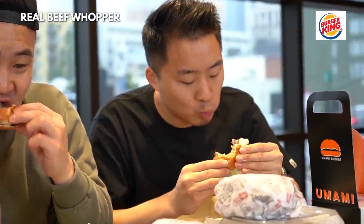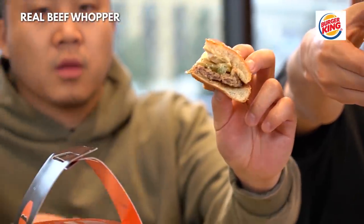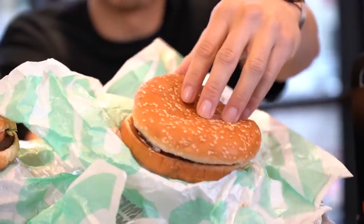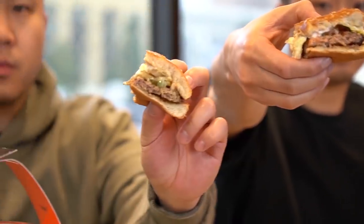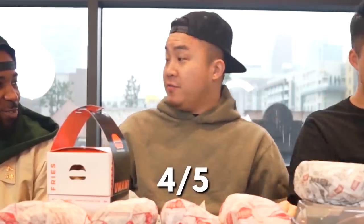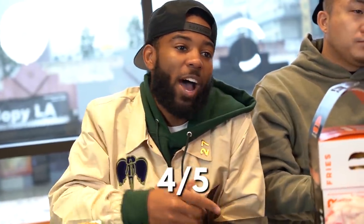We are going to be trying the real beef Whopper now. It's not that different to me. I was gonna say this is way better. I'm torn between 4.5 and 4 on the Impossible Whopper. I cannot give the Impossible Whopper any higher than 3.5. I for sure tasted the difference with that beef. I think what you're tasting is just that it was saltier. How are you gonna try to explain what I'm tasting? Those are my taste buds. I own those taste buds. I give it a 4 out of 5. Impossible Whopper: 4 out of 5.